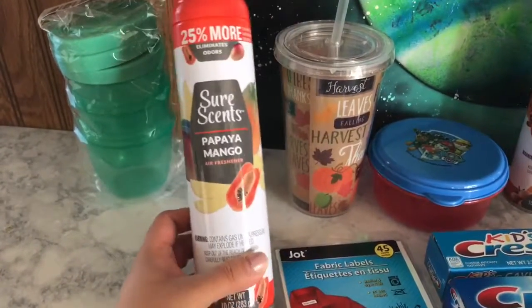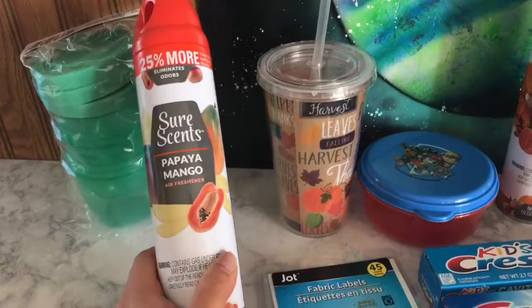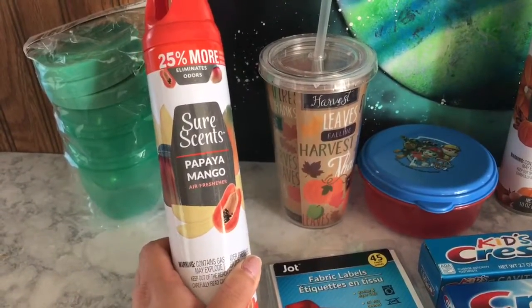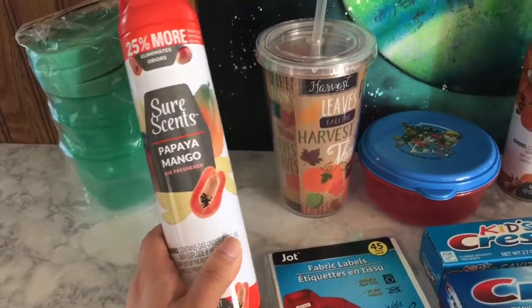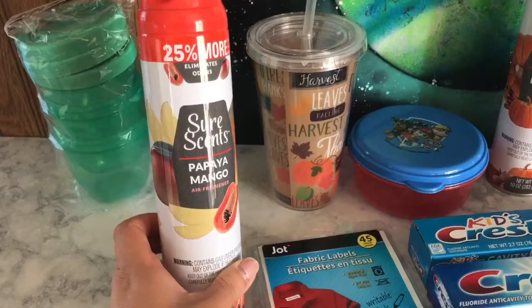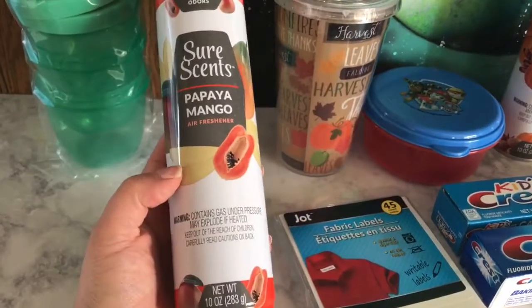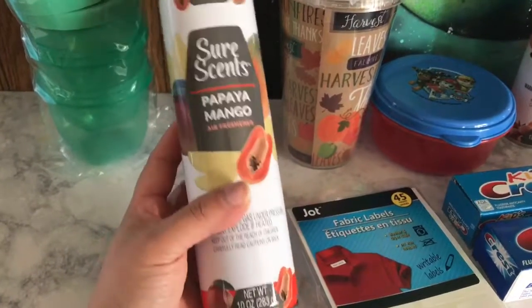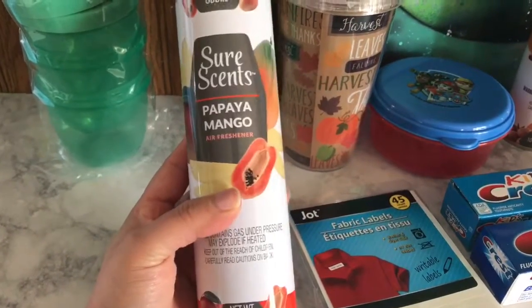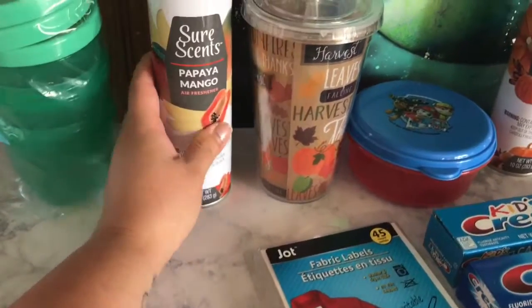The other things I love from the dollar store are these air fresheners. I love spraying my house — I usually spray my curtains and things like that. This one is papaya and mango. Target used to have a papaya mango candle and spray and I loved it so much, so I wanted to try this one. To me, both of them together smell so good.